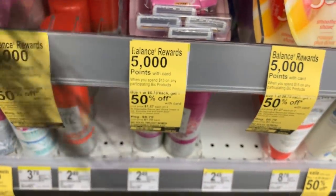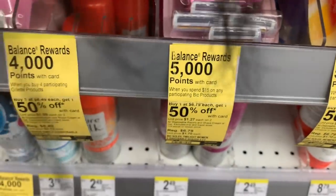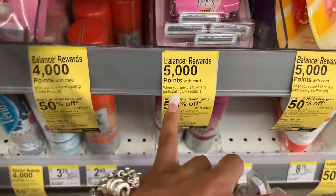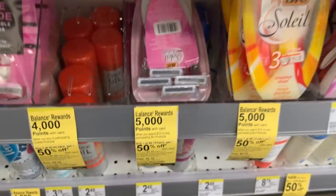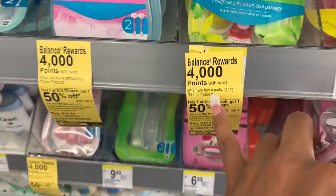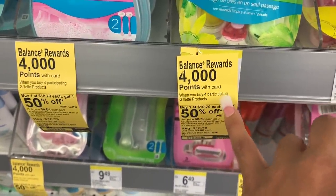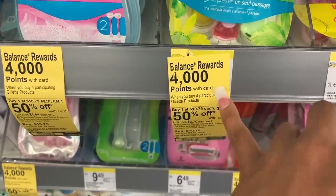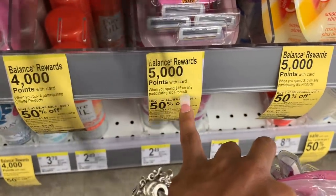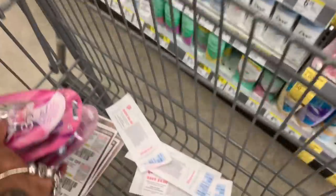Now, if you want to do this deal and ask can you pay with points and get points back — the answer is no. On the deals where they say 'when you spend a certain amount,' you cannot pay with points and get points back. On the deals where it says 'when you buy two' or 'when you buy four, you get 4,000 points' — yes, you CAN pay with points and get points back on those deals. But not on 'when you spend' deals. I like to make sure I clarify everything on shopping.